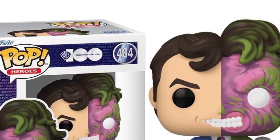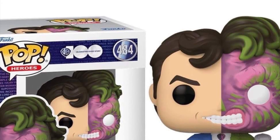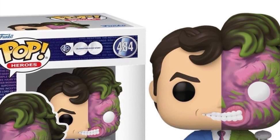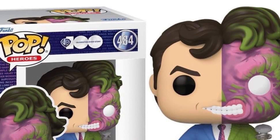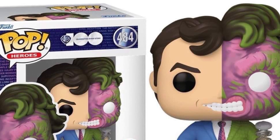Coming to us from Funko Pop News, we have here DC Comics Two-Face reveal, Funko Shop Exclusive, flipping his traditional coin there with the coin effect. Very cool stuff.